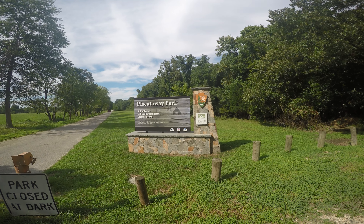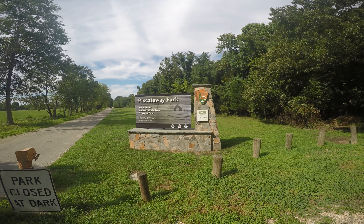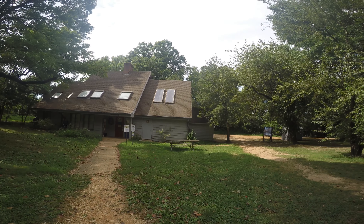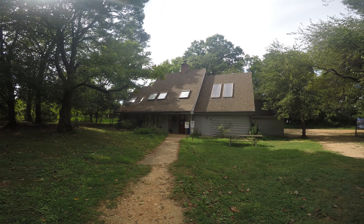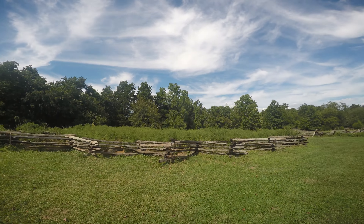We're at Piscataway National Park today at the Colonial Farm portion of the park. This is the visitor center right here, very nice. You can go inside and get water and bait if you wanted to do fishing. Right now we're taking a tour of the farm portion of the Colonial Farm.